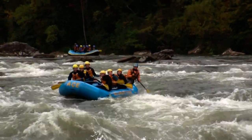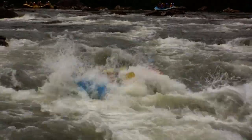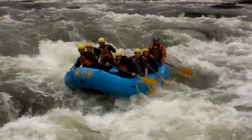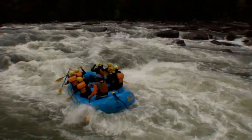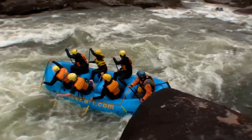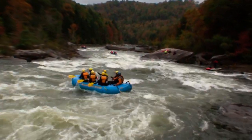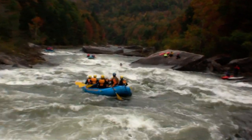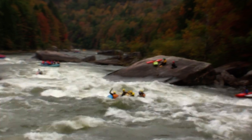Here come some of our rafters now working their way on down. It looks like they're going to go to the right side of this pour-over hydraulic. They are working hard here. Looking good — a little spin around that thing. Way to go. And then it's time to work your way on down, get yourself back in the middle of the river. You can see how this river wants to push you to the right; you want to stay away from that big slanted undercut boulder there.